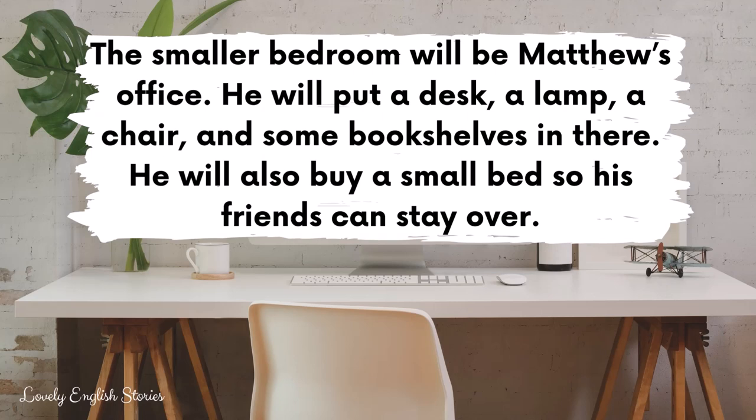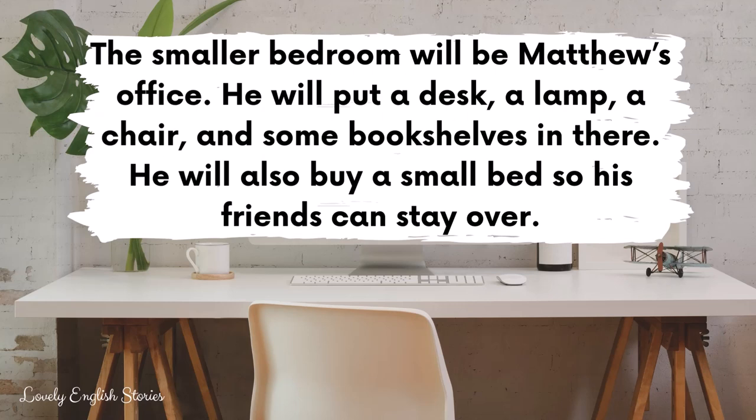He will also buy a small bed so his friends can stay over. The house also has a very big cellar. It is cold and dark. Matthew doesn't know what to do with it.